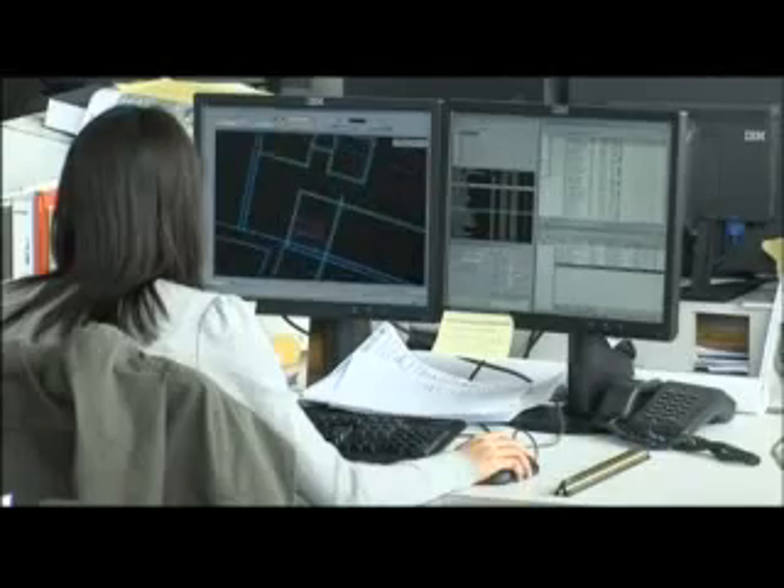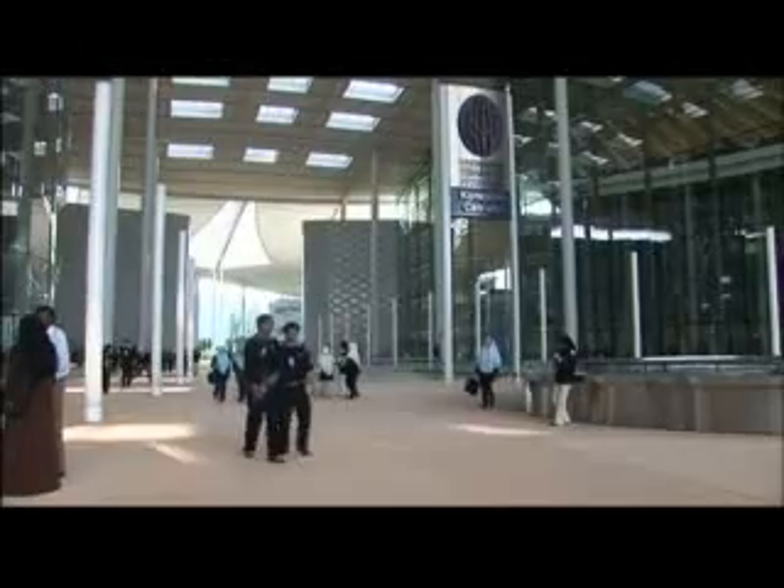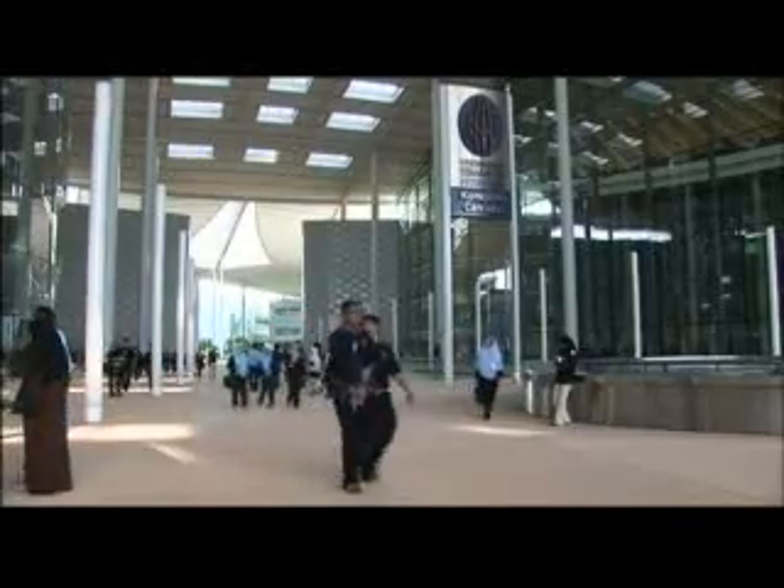When Malaysian architects GDP won the contract, they teamed up with world renowned architects Foster & Partners. We started off with the climate, with the landscape, the topography, the people, the needs, the teaching curriculum, the materials that were to hand.